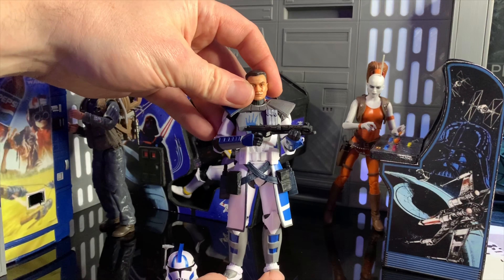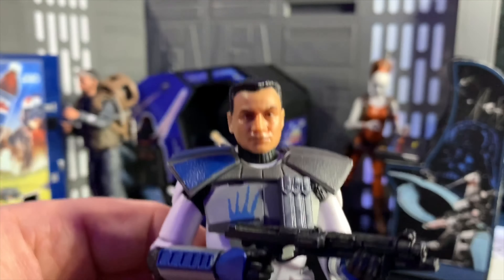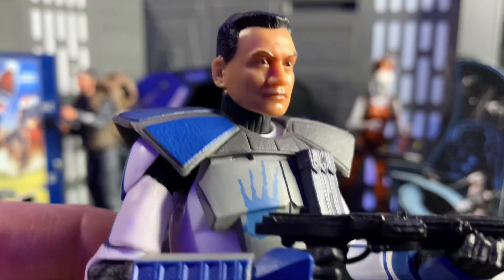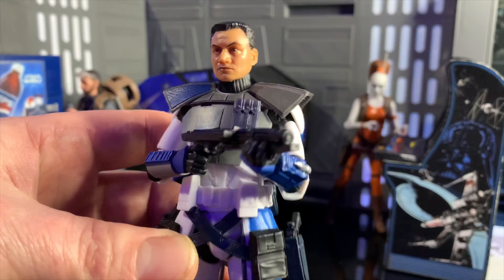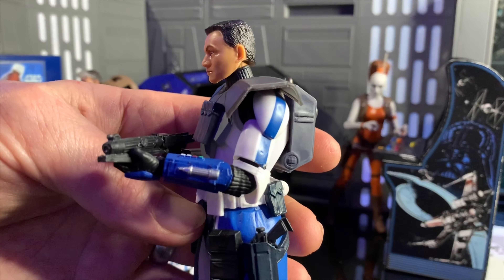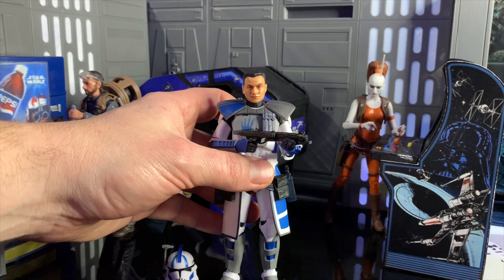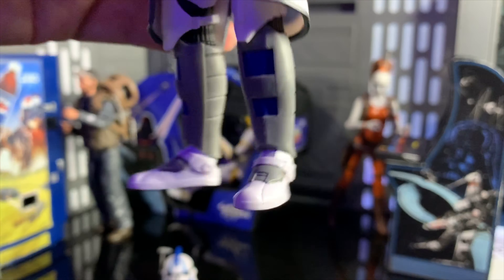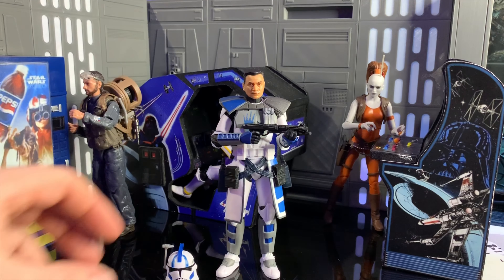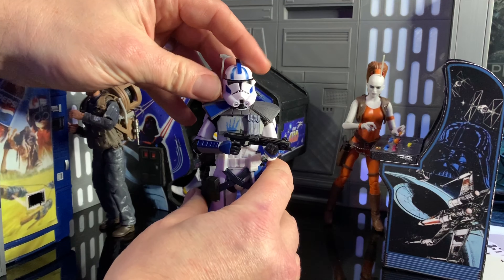Next on my list is Arc Trooper Echo, and what a great figure this is. If we look at the detail on the body, you can see that handprint is on there, and the face tech print is lovely — look at that. He looks really nice even with the light shining on him, and the details on the body are pretty good. There's some reuse from previous clone bodies, but it's a really nicely done figure. The details on the backpack as well — really great looking figure. I love this figure, apart from the fact that it looks to me like he's wearing slippers. But it's nice that he made himself at home. Let's put the helmet on just to complete that look — what a great looking figure.